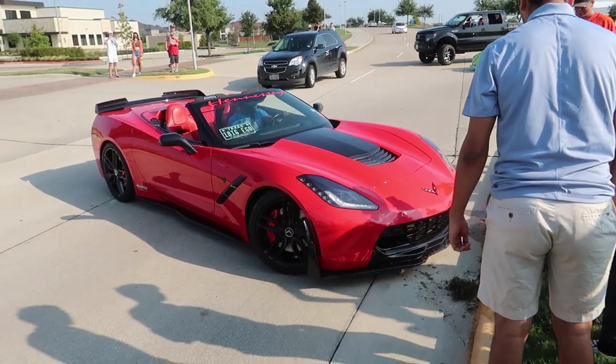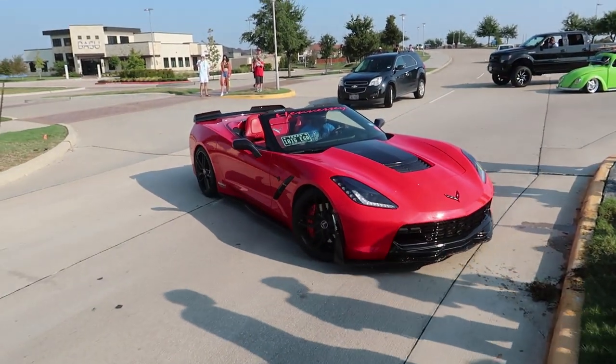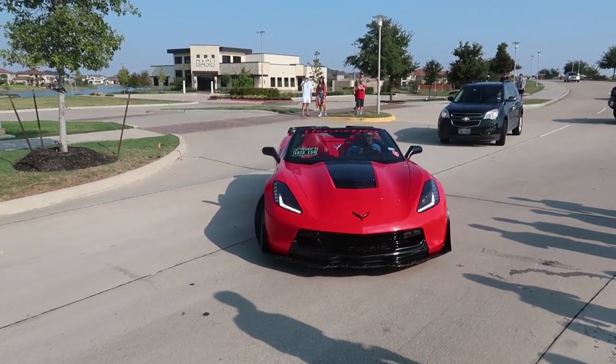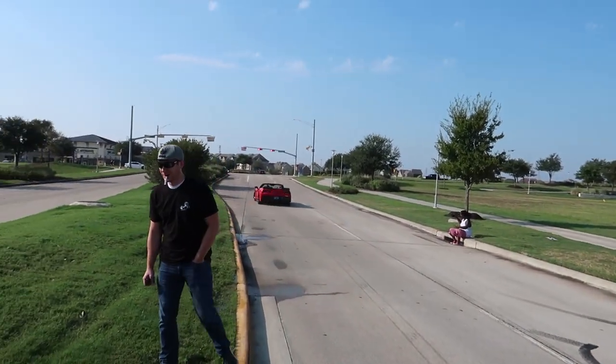Hey, it doesn't even look messed up. It's as good as new. Nah, that's not that bad — there's no marks. What a legend.